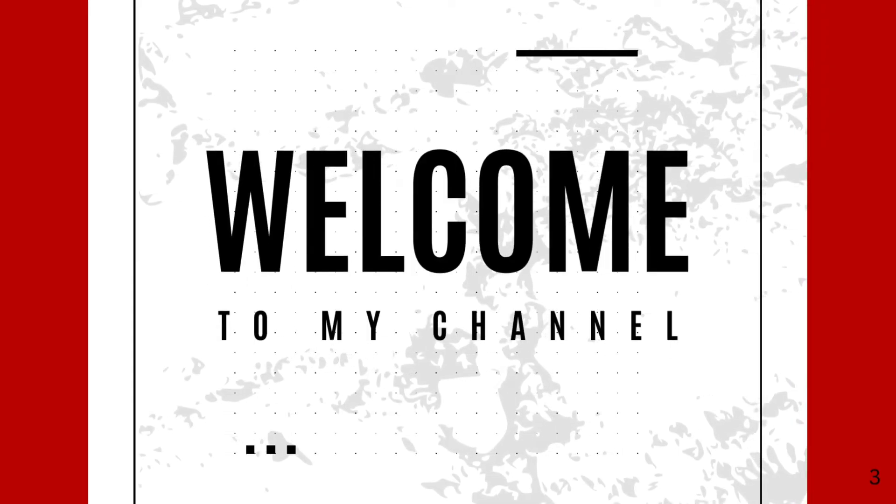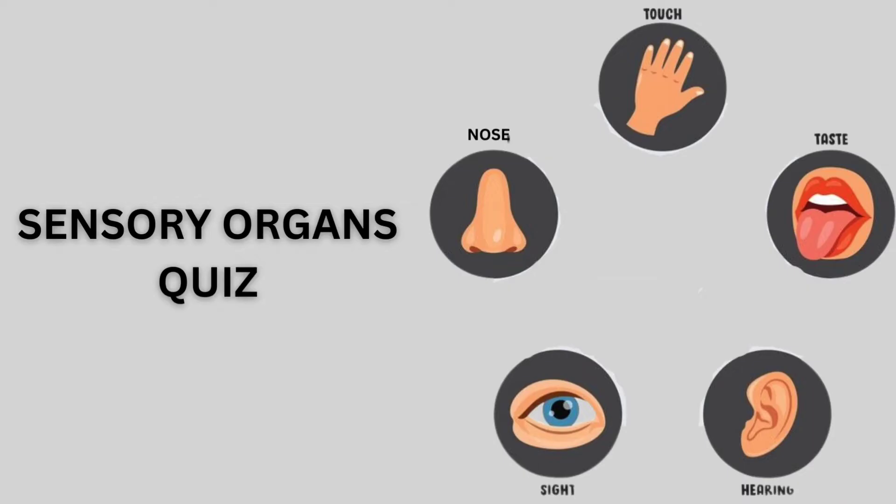Welcome to my channel. Redentech Genopedia. Today we will do a sensory organs quiz.